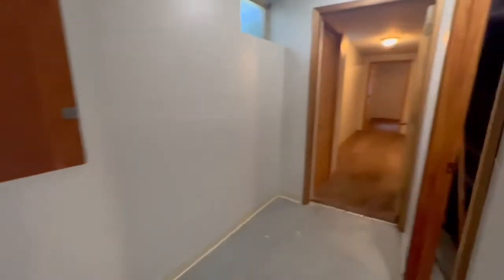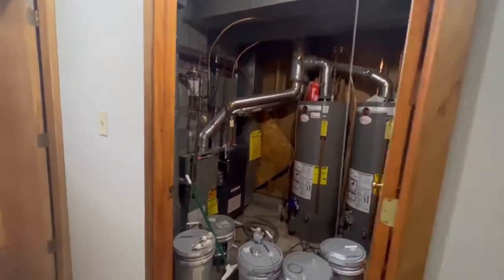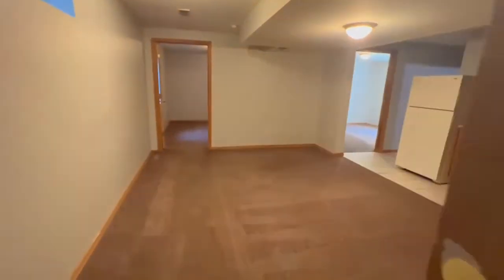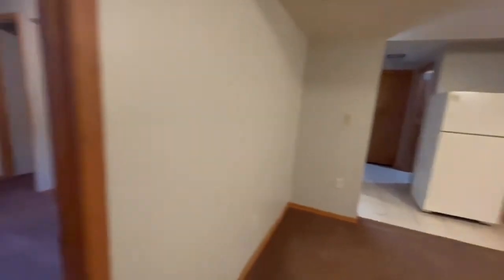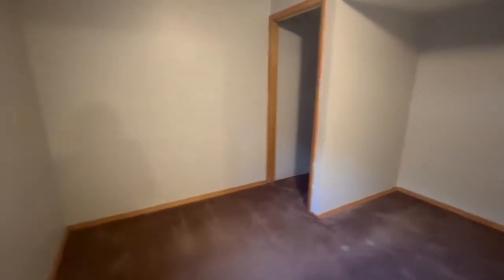One thing I love about this is that you kind of have two living spaces. Two bedrooms upstairs, two bedrooms downstairs, and a second living room here. It is about a half kitchen — more than a full kitchen, so we'll come back to that. Your third bedroom in the house, the second bedroom downstairs, with closet space there.